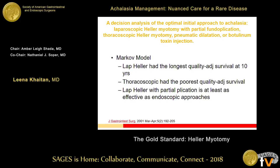In 2001, just a few years after Carrilis's paper, Erbach and colleagues published a beautiful Markov model decision analysis of the optimal initial approach to achalasia. Options included laparoscopic Heller myotomy with partial plication, thoracoscopic Heller myotomy — notably nothing open, which two years prior was most common — pneumatic dilation, or Botox. They showed lap Heller had the longest quality-adjusted survival at 10 years, thoracoscopic had the poorest, and lap Heller with partial plication was at least as effective as endoscopic approaches.